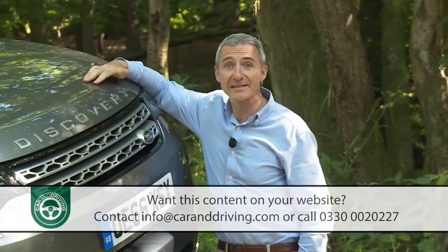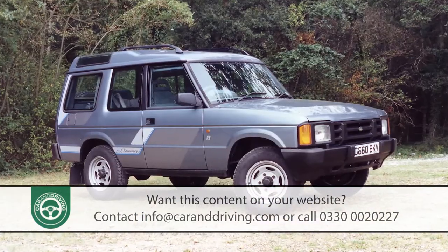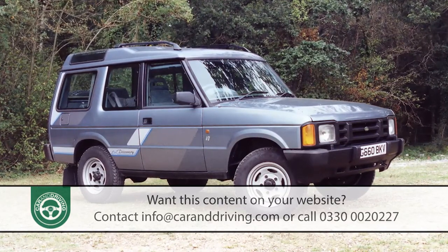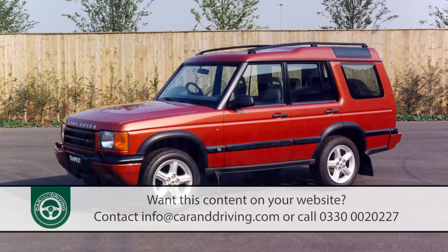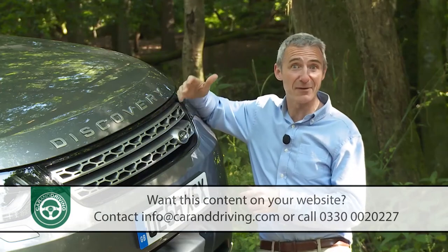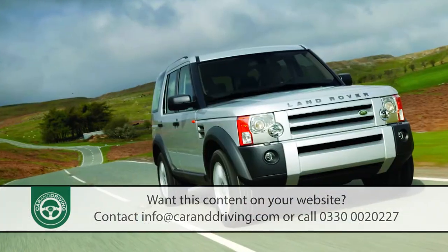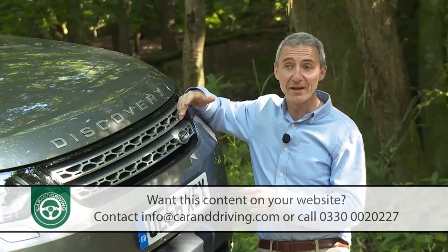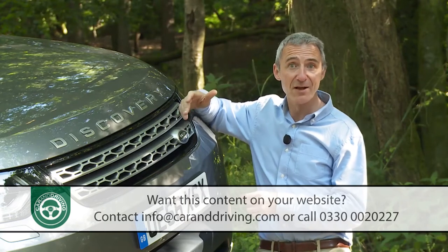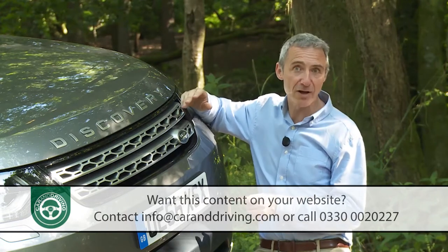Without the Discovery model line, it's doubtful whether the Land Rover brand would even exist today. Launched back in 1989, the original version merely bolted more spacious bodywork onto an aging Range Rover chassis. But the sales this and the subsequent Discovery 2 managed to generate were considerable — enough to save the company and finance development of a properly sophisticated Discovery 3, launched in 2004. Thanks to its double chassis and air-suspended integrated body frame technology, this contender matched decent tarmac driving dynamics to Land Rover's legendary off-road prowess.